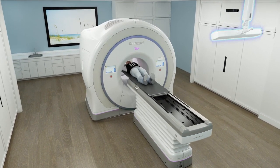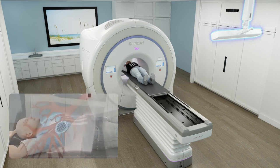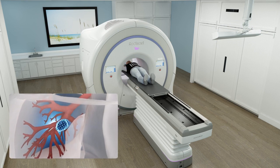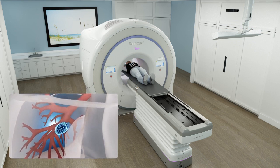Before treatment, an optical camera monitors the rise and fall of the patient's chest, while a series of KV image snapshots are used to detect the tumor's position in relation to the respiratory pattern of the patient. This information is used to create a correlation model — a 3D map of the tumor's movement.